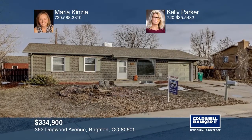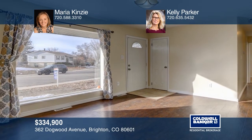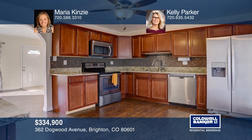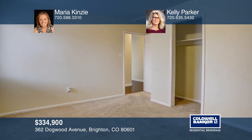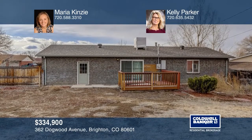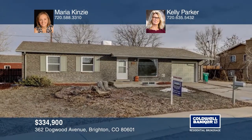This five-bedroom, two-bath home offers laminate wood floors throughout, newer windows, and fresh paint. The kitchen boasts granite countertops, stainless steel appliances, and a tiled backsplash. An attached one-car garage, along with two additional parking spaces and a spacious fenced backyard, provide generous amounts of outdoor space. This home is a must-see. Contact Maria Kinsey and Kelly Parker to see how to make it yours.